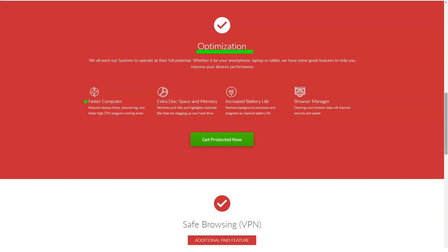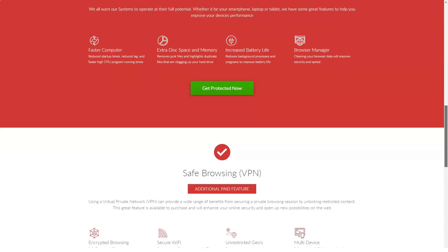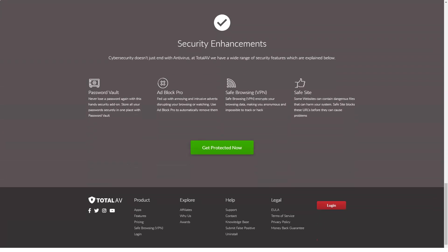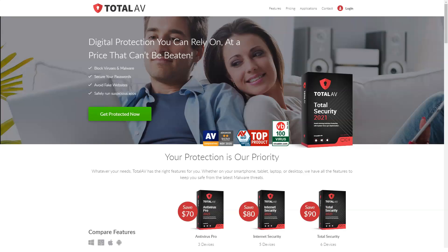VPN for safe browsing is part of TotalAV's more expensive plans and, as far as antivirus VPNs go, it's pretty decent. The secure browsing VPN comes with unlimited data and can connect to servers in 60 locations. To access the VPN, simply go to web security on the sidebar of the TotalAV desktop app, then select secure browsing. If you subscribe to a package that supports it, you will simply be given a list of regions to connect to — it really is that simple.